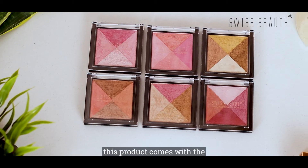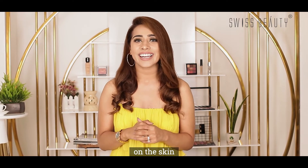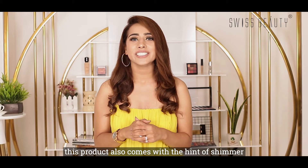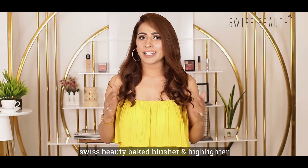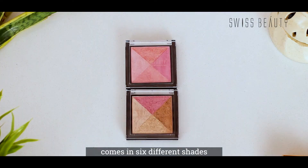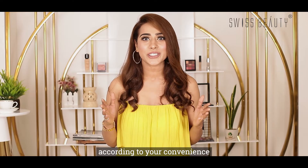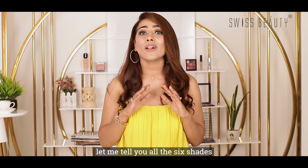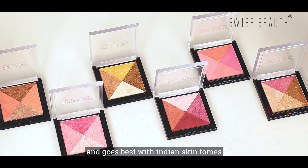Isn't it exciting? This product comes with a warmth of blusher and highlighter which looks absolutely flawless on the skin. It also comes with a hint of shimmer which gives you a very dewy look. Swiss Beauty Baked Blusher and Highlighter comes in six different shades and you can choose any shade according to your convenience. All six shades are absolutely stunning and go best with the Indian skin tone.